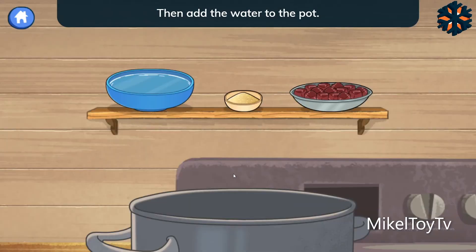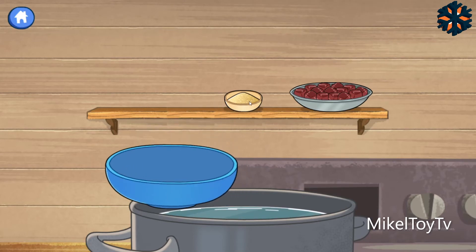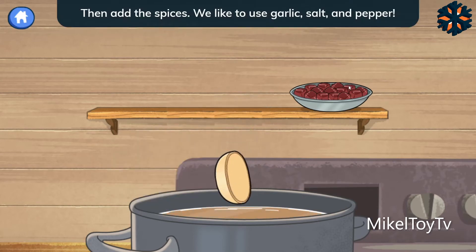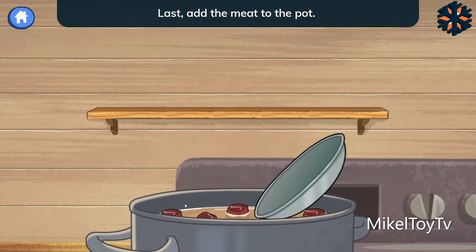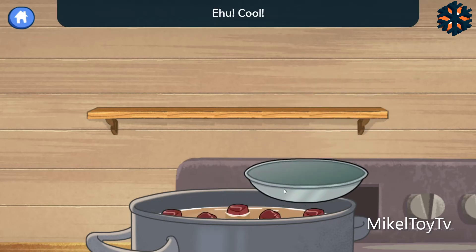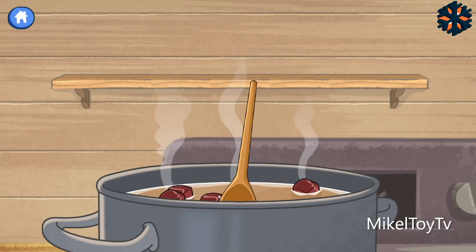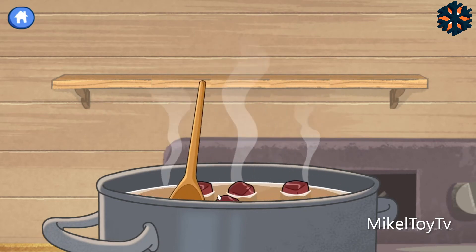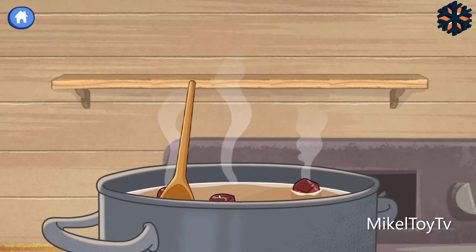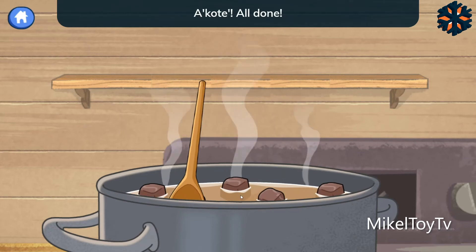Then add the water to the pot. Then add the spices — we like to use garlic, salt, and pepper. Last, add the meat to the pot. Stir everything together. All done!